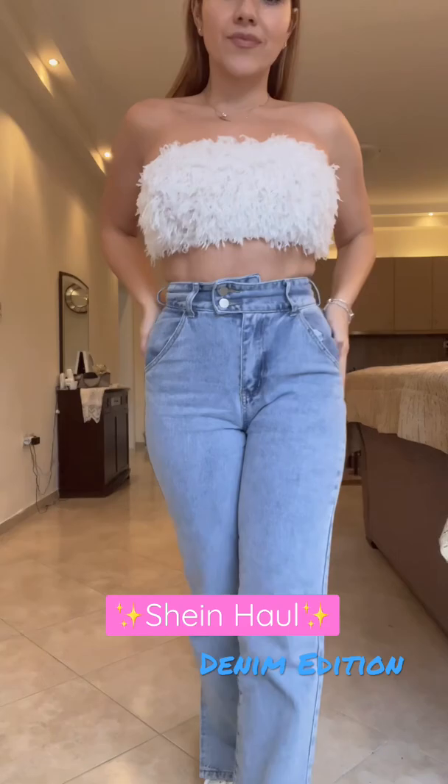I received these really cute things from Shein, so I decided to make a little Shein haul for you guys so you can see what I got.